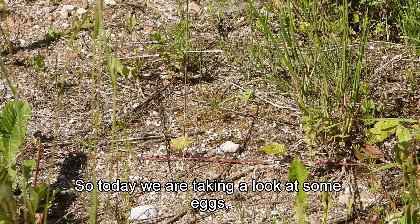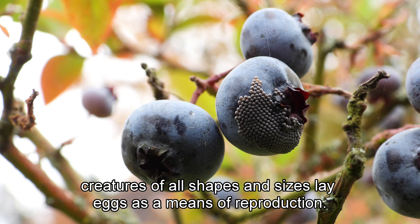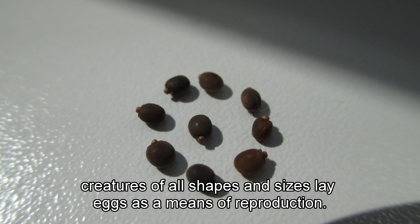Welcome! Today we are taking a look at some eggs. Creatures of all shapes and sizes lay eggs as a means of reproduction.